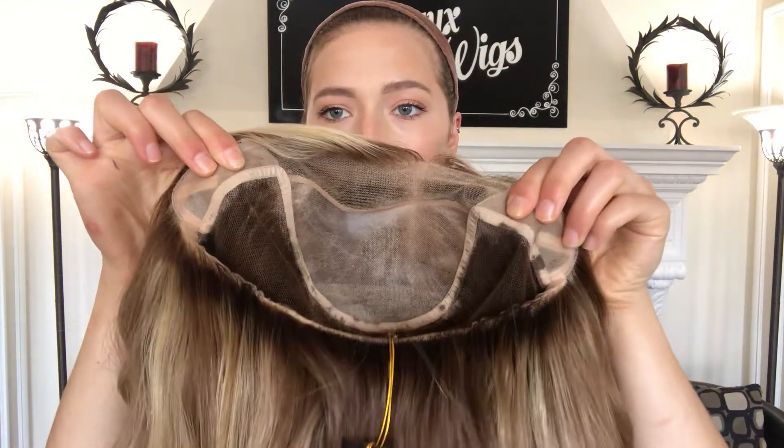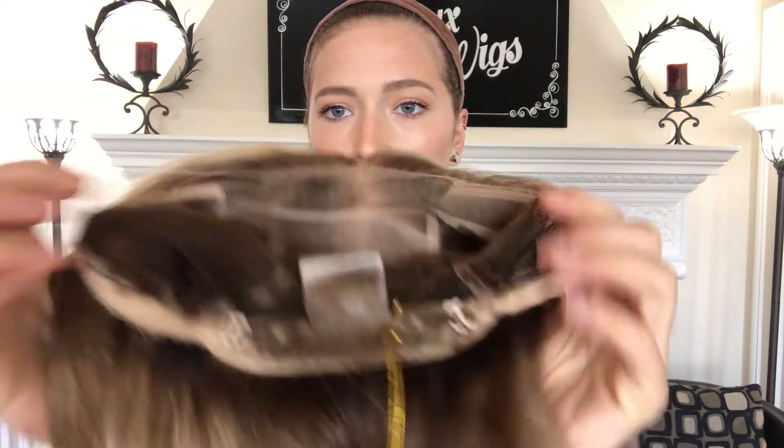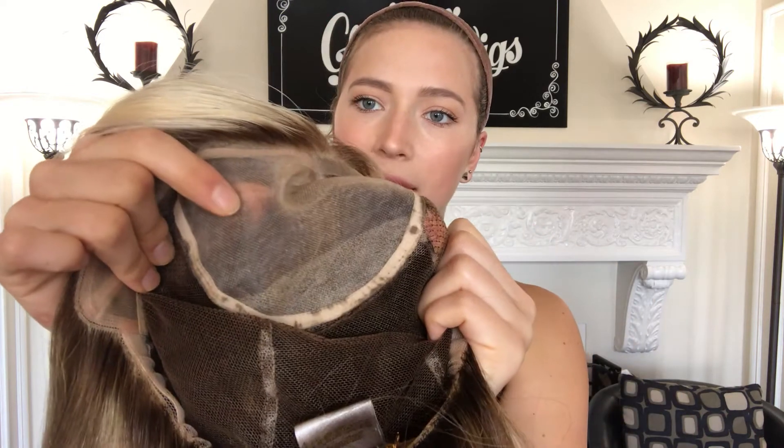All right, so here's the inside of the cap. It's got ear tabs and adjustable straps at the nape, so if you want to tighten it up, you can. And here's the monofilament top from the inside.